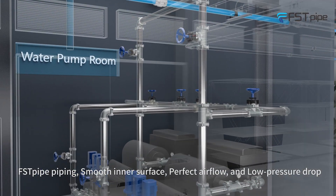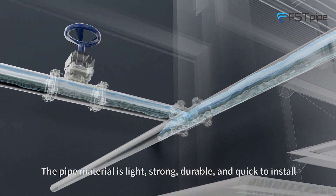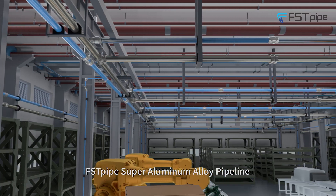First Pod piping features a smooth inner surface, perfect airflow and low-pressure drop. The pipe material is light, strong, durable and quick to install. First Pod super aluminum alloy pipeline.